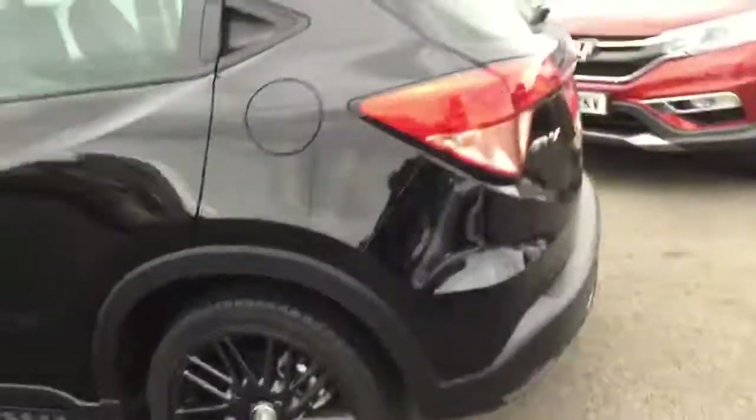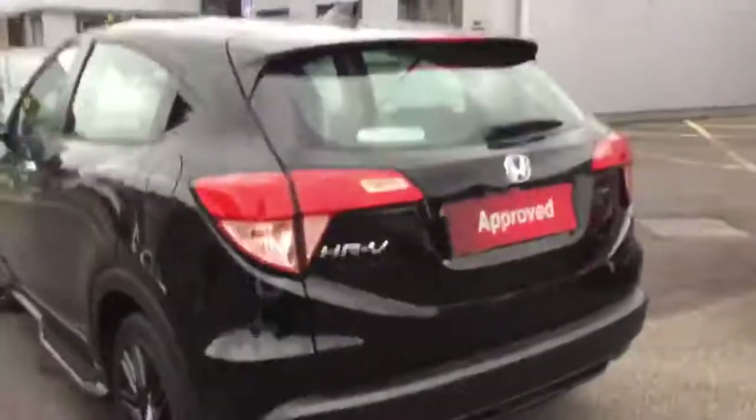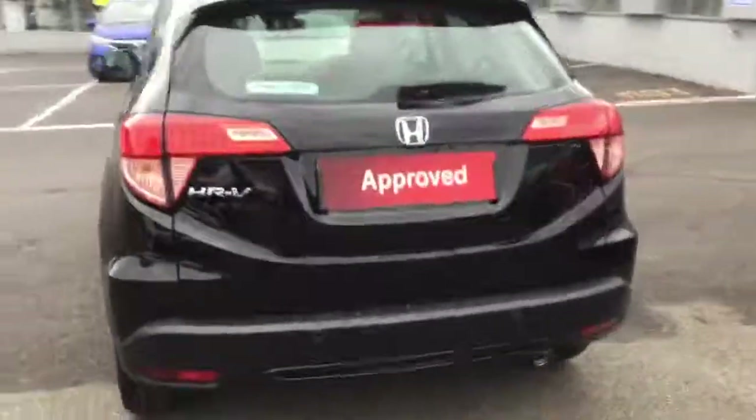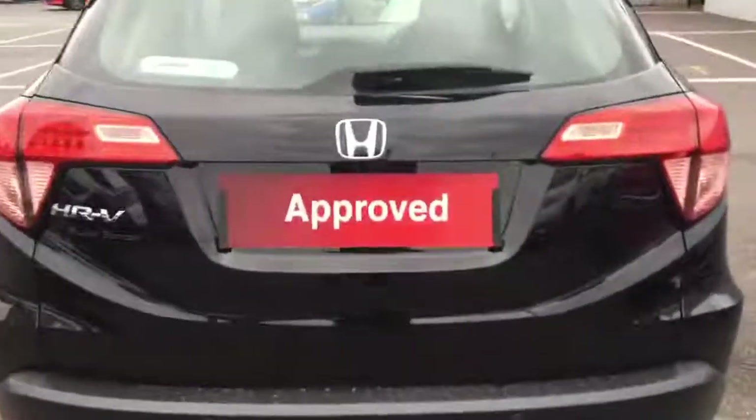Moving around the back, we have the rear parking sensors as well as the Black Edition badge. You'll also see inside the boot. In the back seats we have the Black Edition custom leather interior.